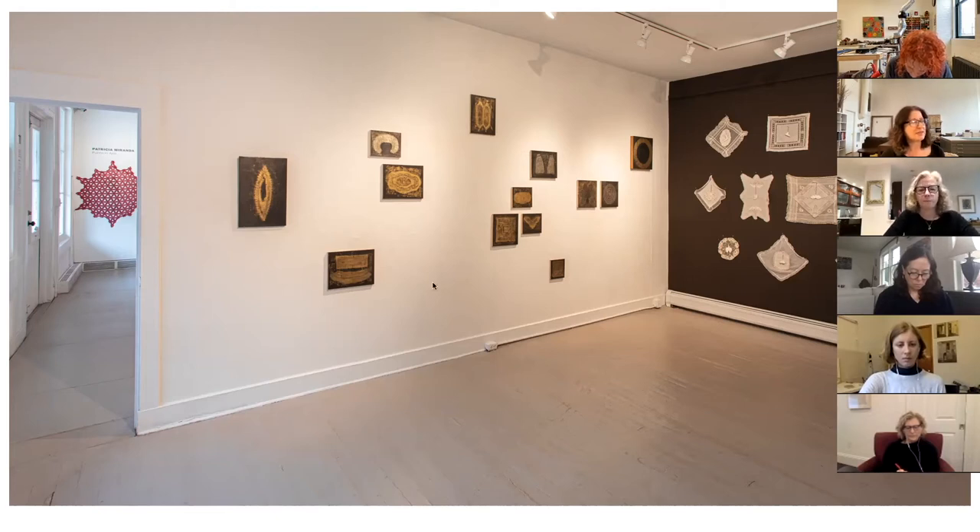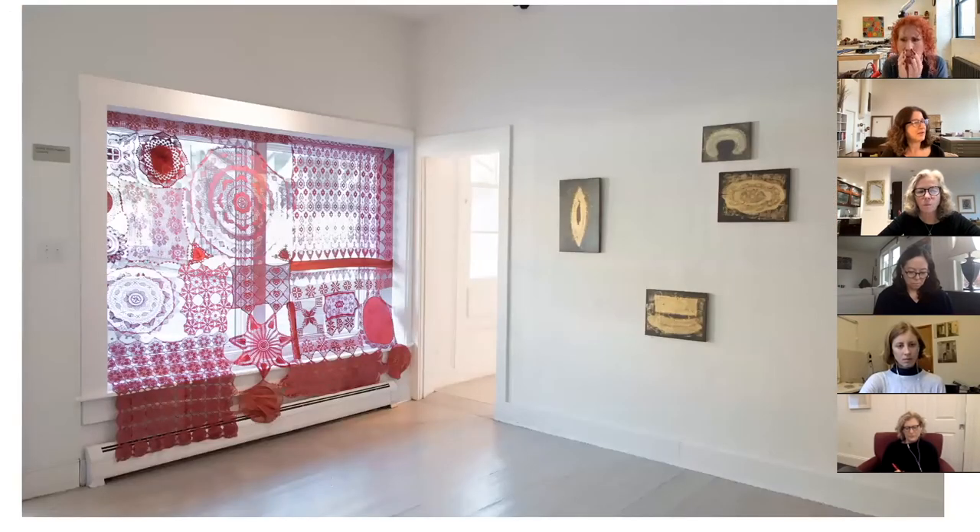These are graphite, rabbit skin glue, and gold leaf on panel. They are all also hand drawn, even though they look like imprints or something like that. These are lace images from the archive. This kind of leads and connects the two rooms.